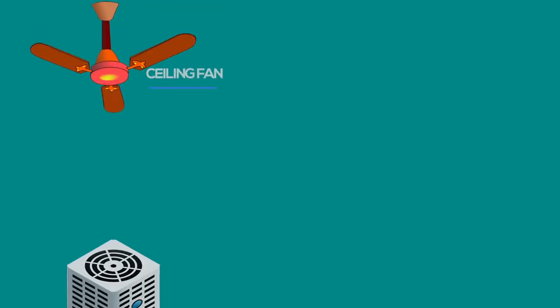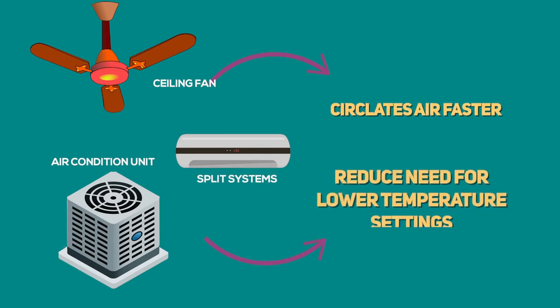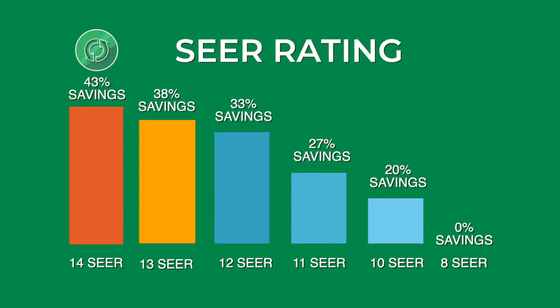Using ceiling fans along with central air or split systems helps to circulate the cool air faster and reduce the need for lower temperature settings. The higher the SEER rating is for your air conditioning, the lower your energy cost will be.